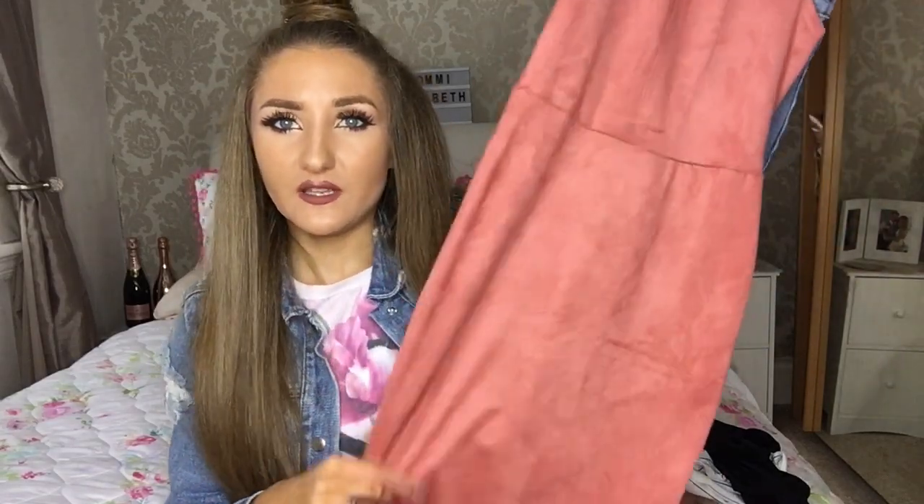The next item of clothing I bought was a dress — a faux suede bodycon dress that goes all the way down to midi length. It fits like a glove; I have never had a dress fit me as nicely as this one does. It was £13. They do it in a dark browny tan color as well, which was really nice, but I've bought this for a wedding so I thought this color would be nicer. It's a high neck, sleeveless, really lovely soft faux suede material.